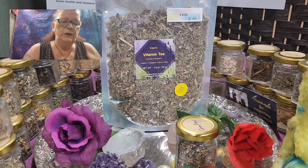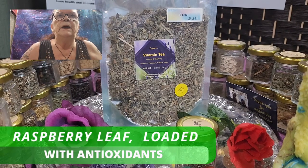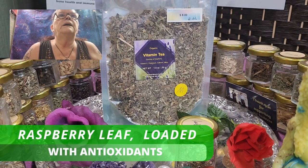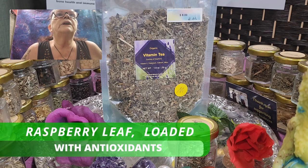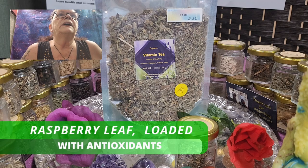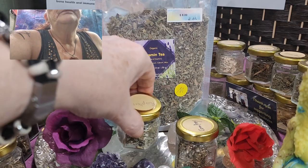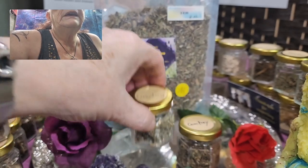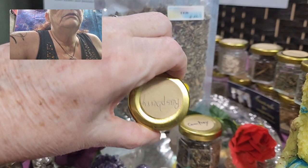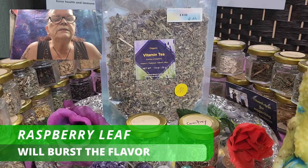The next ingredient we blend in is red raspberry leaf. Red raspberry leaf adds a burst of flavor and is loaded with antioxidants that can help enhance overall well-being. So the two main ingredients are comfrey and raspberry.